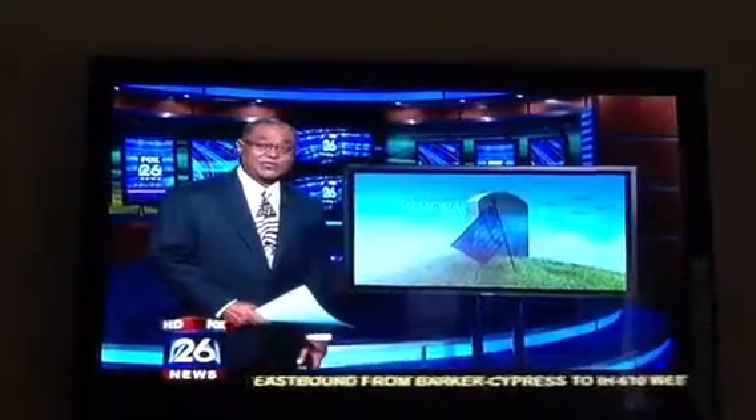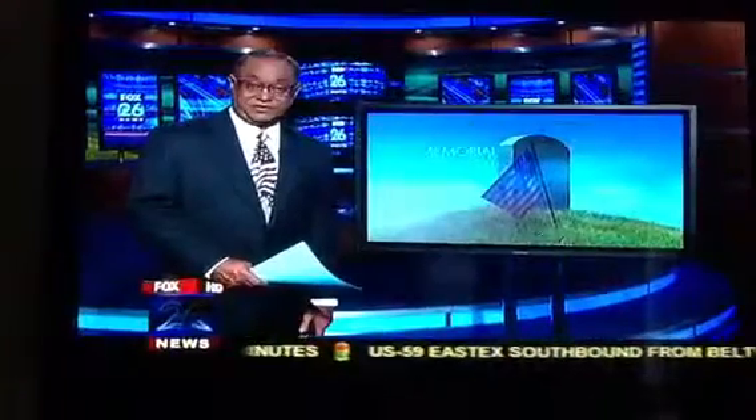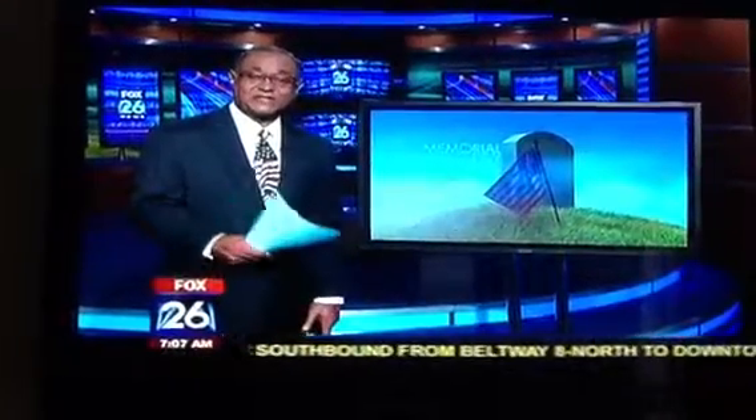On this Memorial Day, one man is giving back to our troops in need. He's actually giving them a place where they can call home. Fox 26's Fort Atherton is live right now in southeast Houston.